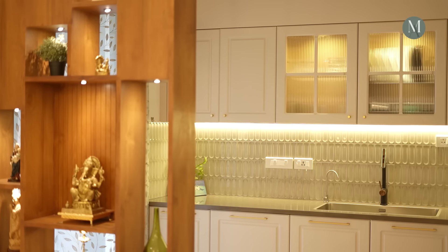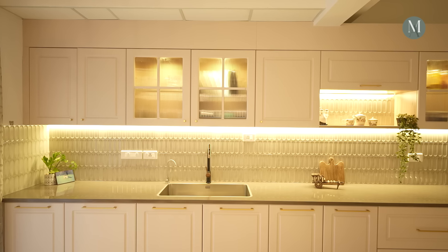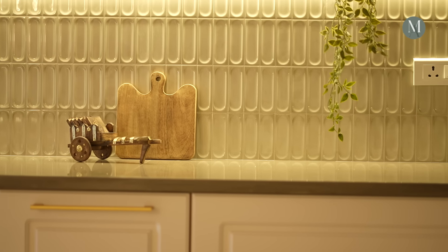I think the architects Nikila and Rohit from Montemore Architects have done a really good job on this. They have been able to incorporate our ideas as well as their expertise and make the kitchen a really wonderful place.